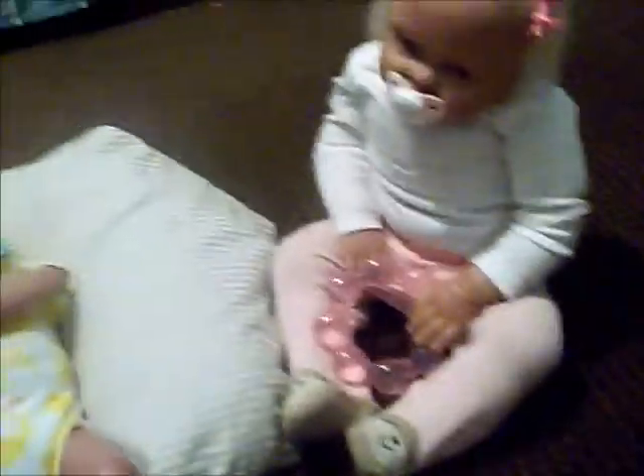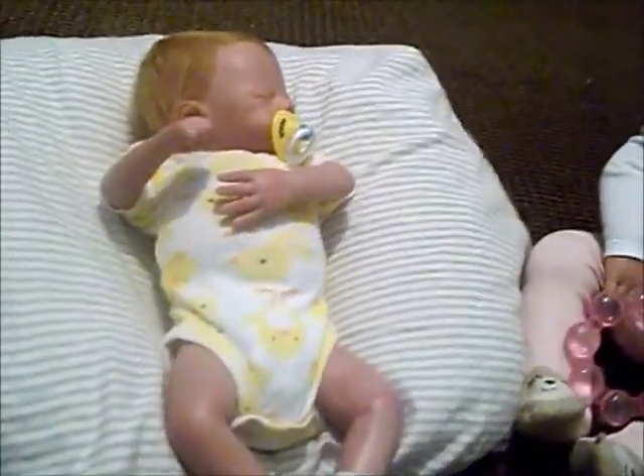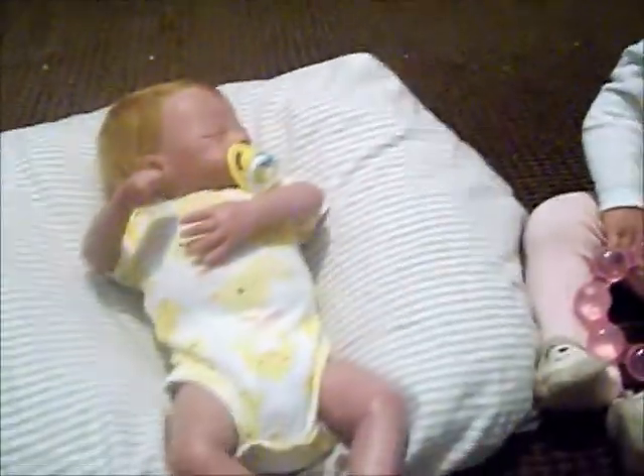Hey everybody! I thought I'd just show you the babies' POTN tonight. Elijah is right here — he just passed out staring at his sister. She was trying to play pat-a-cake with him and he just kind of passed out. But I guess I'll show you Rain first.